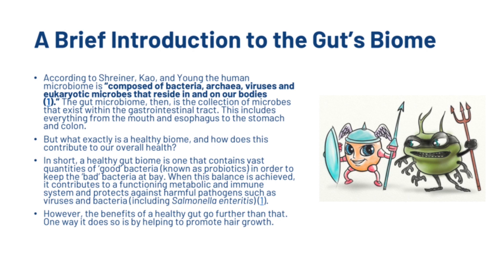Let's first have a quick introduction to the gut biome. According to Shriner, Cow and Young, the human microbiome is composed of bacteria, archaea, viruses and eukaryotic microbes that reside in and on our bodies. The gut microbiome is the collection of microbes that exist within the gastrointestinal tract, including everything from the mouth and oesophagus to the stomach and colon. A healthy gut biome is one that contains vast quantities of good bacteria, known as probiotics, in order to keep the bad bacteria at bay. When this balance is achieved, it contributes to a functioning metabolic and immune system and protects against harmful pathogens such as viruses, bacteria and Salmonella. One way a healthy gut benefits us is by helping to promote hair growth.